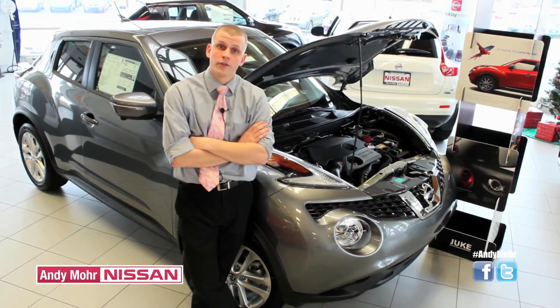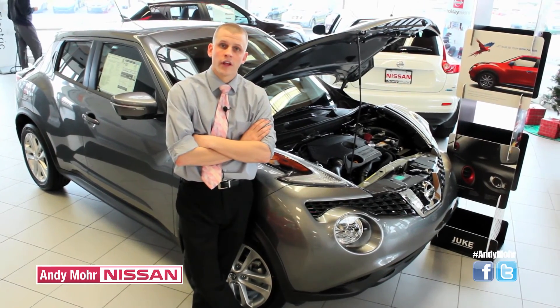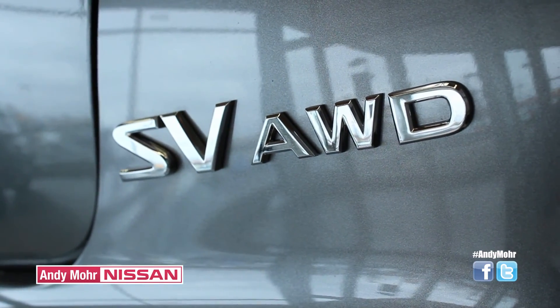The 2015 Nissan Juke comes standard with a 1.6-liter direct-injected gasoline turbocharged engine. On average driving, your fuel economy will come out to 28-29 miles per gallon, and it has front-wheel drive and all-wheel drive capability as well.